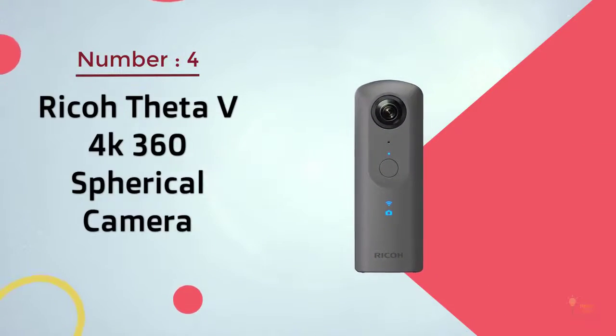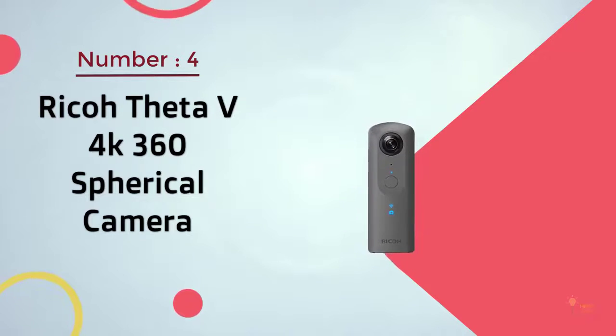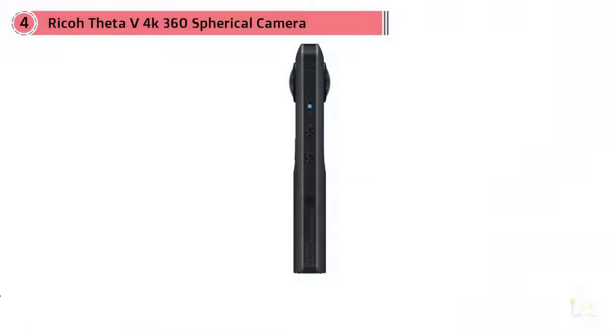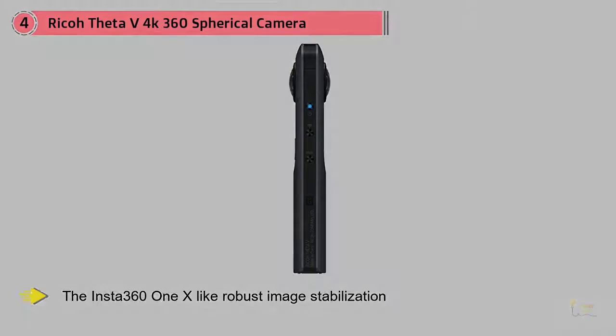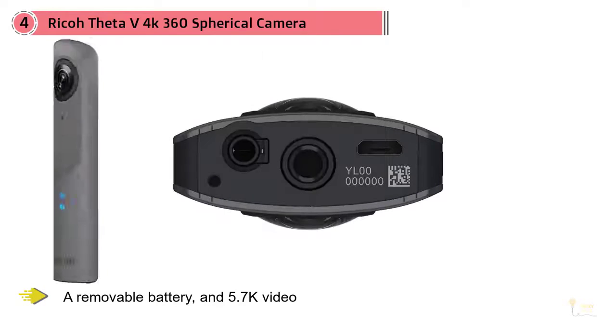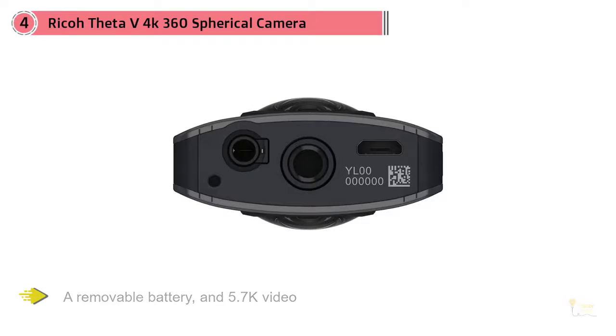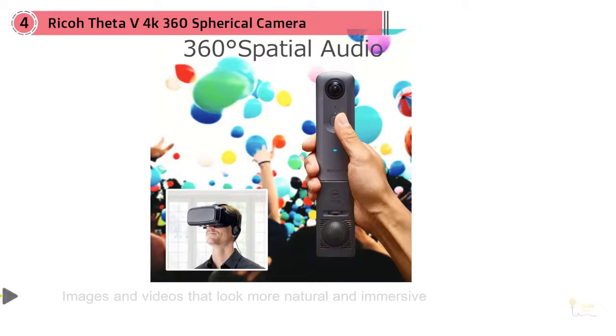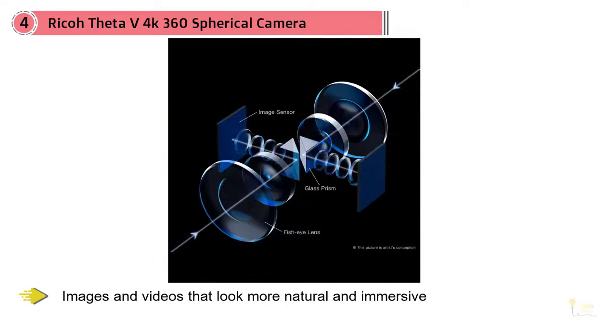Number four: Ricoh Theta V, 4K 360 spherical camera. Though it lacks some of the advanced features of the Insta360 One X — like robust image stabilization, a removable battery, and 5.7K video — the Ricoh Theta V is a solid alternative if our main pick is sold out. Its simple design belies the complexity within, offering high-quality images and videos that look more natural and immersive than those taken by most other cameras. Though its resolution isn't as high as some others, the quality of its lenses and image sensors lets it take excellent photos and videos.